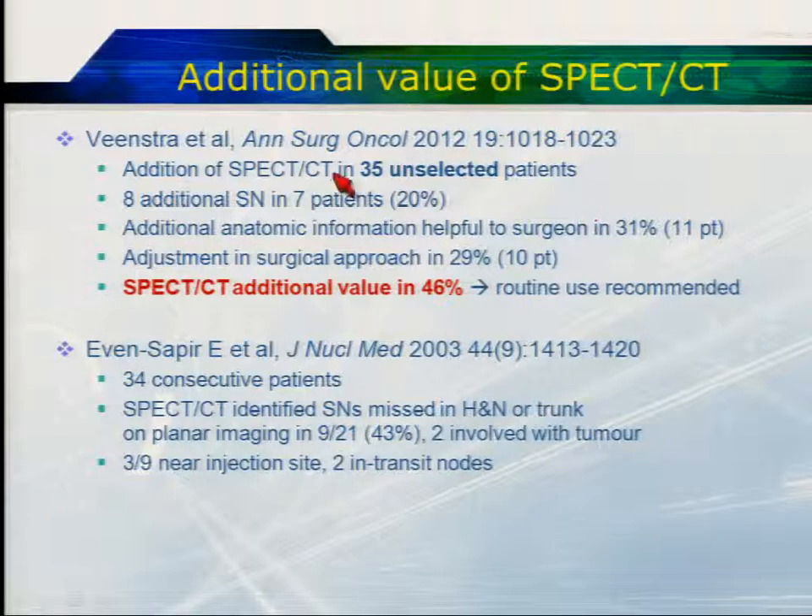A similar study in 35 unselected patients found additional sentinel nodes discovered in 20% of patients, additional anatomic information in a third, and an adjustment in surgical approach in roughly a third — overall leading to additional value of SPECT-CT in almost half of the patients imaged. This group therefore recommended that SPECT-CT should be routinely used in melanoma.